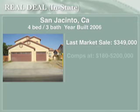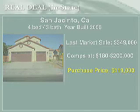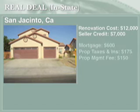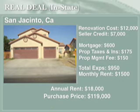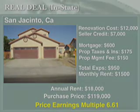Let's take an example of a property in San Jacinto — a four-bedroom, three-bathroom house, 2,200 square feet, built in 2006. It sold in 2006 for $349,000 and is currently comping out at about $180,000 to $200,000. I just acquired the property at $119,000. With that purchase price and rent still at $1,500 a month, you're going to have low property taxes, a low mortgage payment, and a property that cash flows because operating expenses are very low.